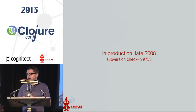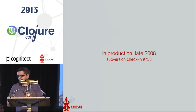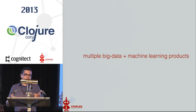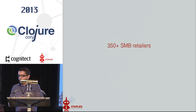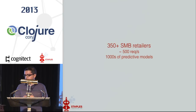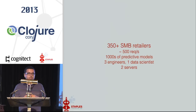I remember our build used to actually check out Clojure, frozen at a particular tag for a long time. In 2009 we continued to do this and had a lot of success with a small team — we built many more services. 95% of our code base was and still is Clojure, with some R and Python thrown in for the machine learning bits. At that point we were powering 350 small-to-million retailers, with about 500 requests per second load and thousands of predictive models being run in real time — all done with three engineers and one data scientist running on a couple of servers. A huge testament to Clojure.